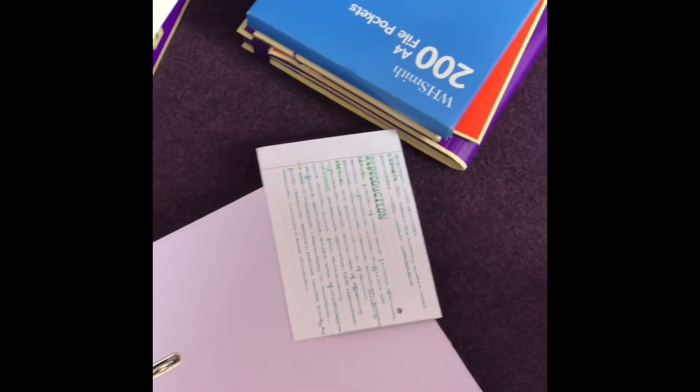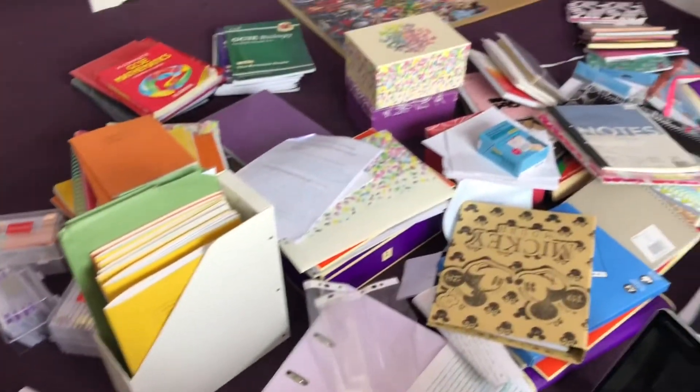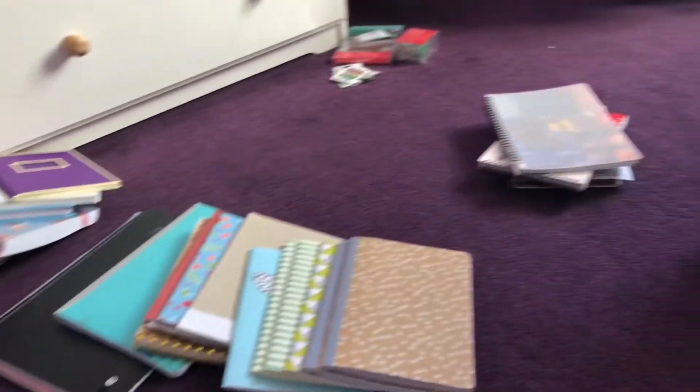As you can see, I had a lot of GCSE revision. To start off, I got it all out and just put it on the floor to see how much I had before going in to organize it. Then I organized the revision into subject piles.